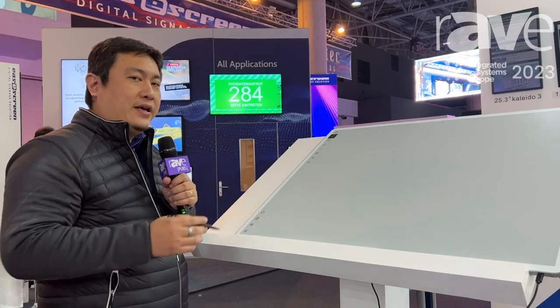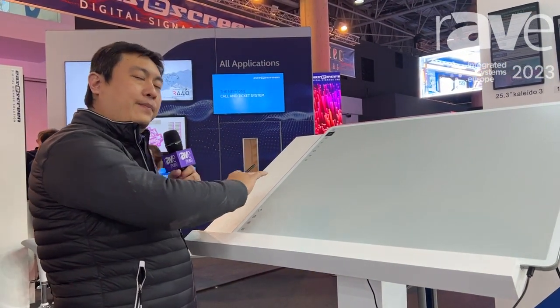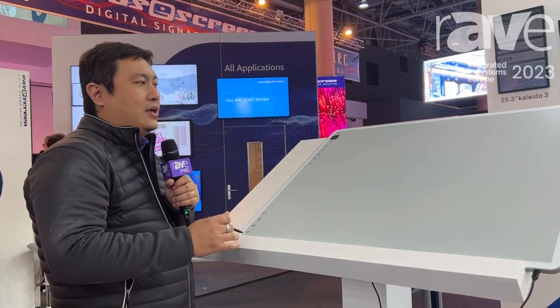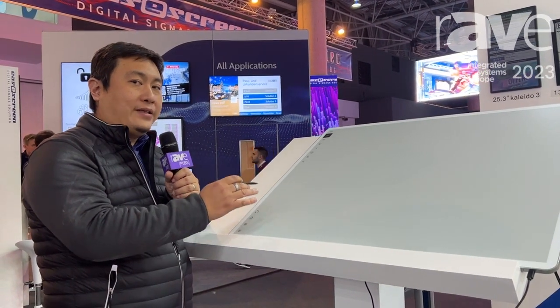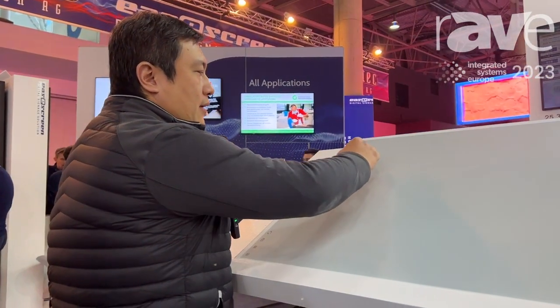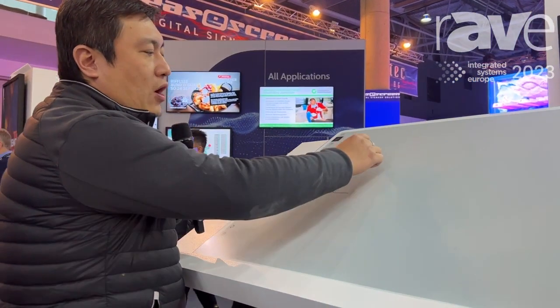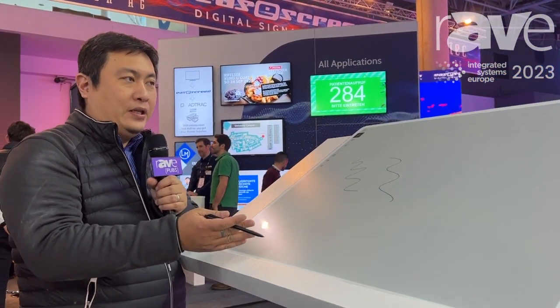SICK-Ink is one of our partners. They make the EPD module and the device. Like this 42-inch, they make this to become an IWB — an interactive whiteboard — so you can read and you can write on this 42-inch EPD device.